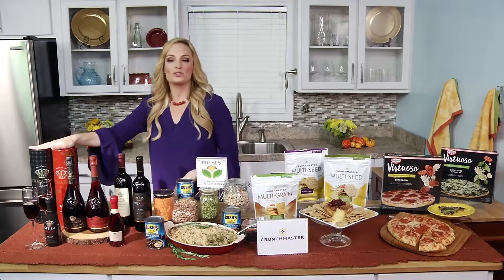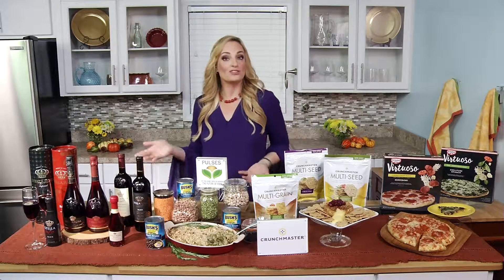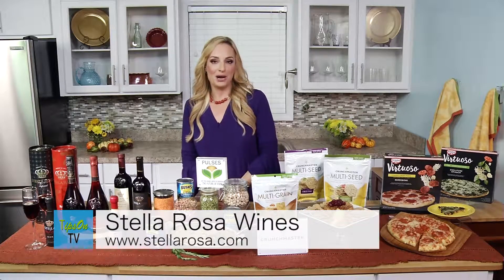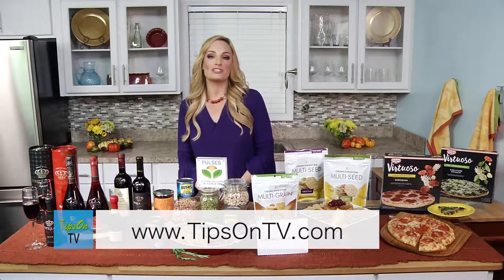I love these gorgeous canisters, which are perfect for hostess gifts and holiday entertaining, as well as their little mini bottles — perfect for stocking stuffers. You can have the perfect combination of gifting and great wine. Go to StellaRosa.com for cocktail recipes, and TipsOnTV.com for more information on all of the products you've seen here today. Have a wonderful Thanksgiving, and cheers!